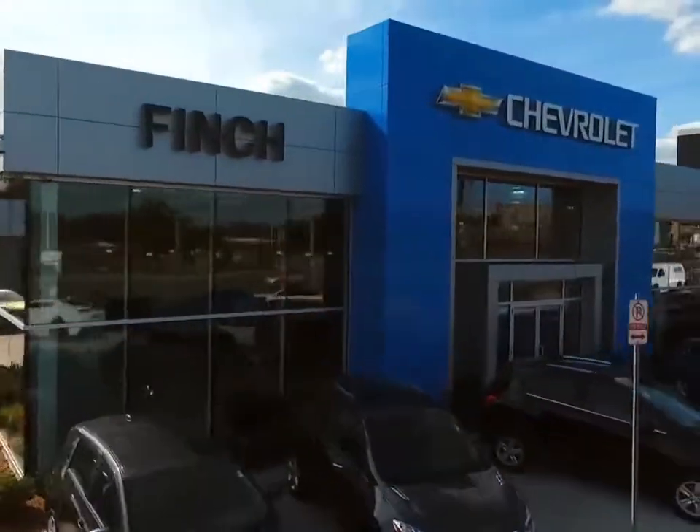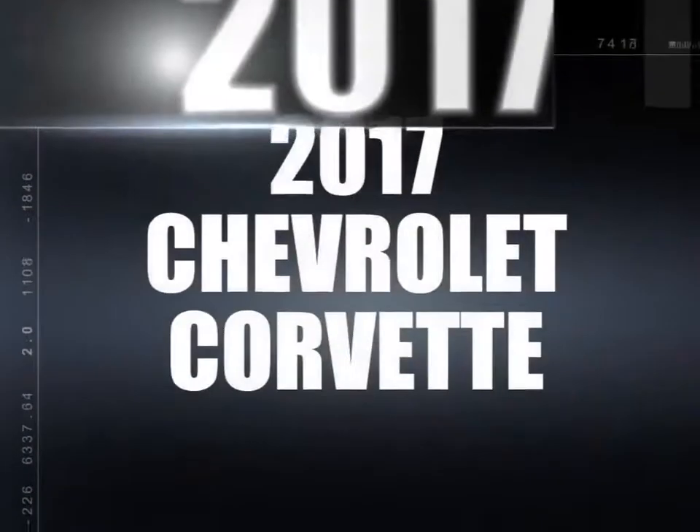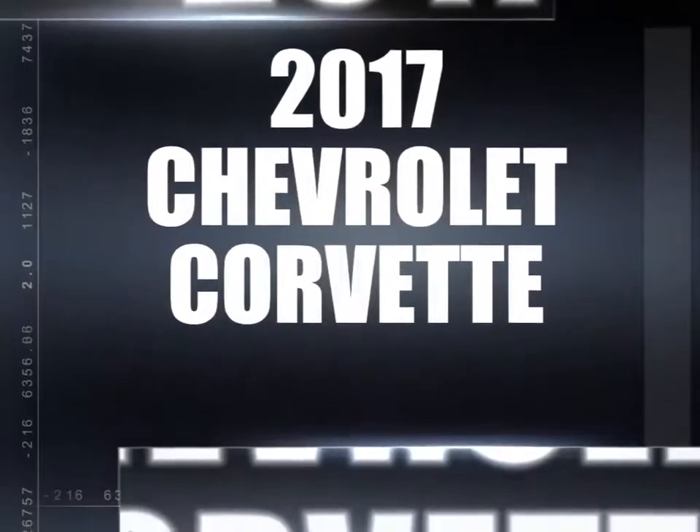Welcome to Finch Chevrolet. Today we're looking at a 2017 Chevrolet Corvette.